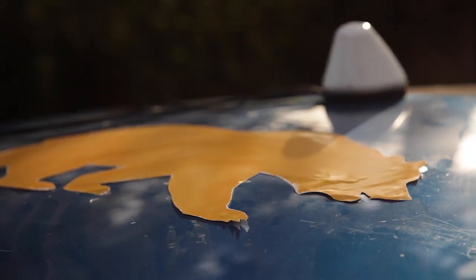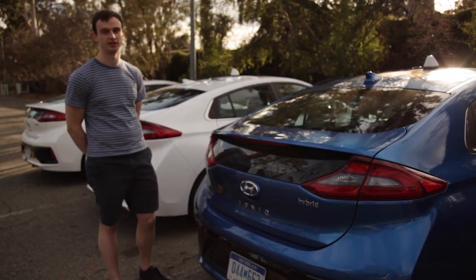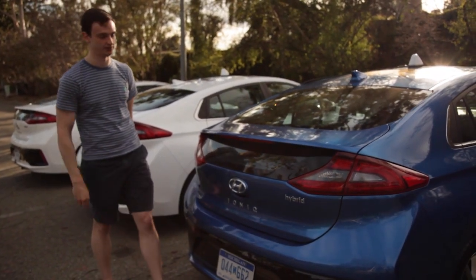My name is Stan and I'm a grad student at UC Berkeley working on this NSF Department of Transportation project. Now we'll talk about some of the important devices in our fleet of test vehicles.